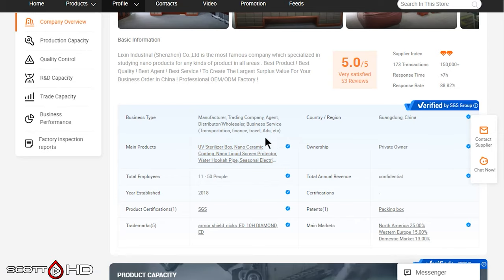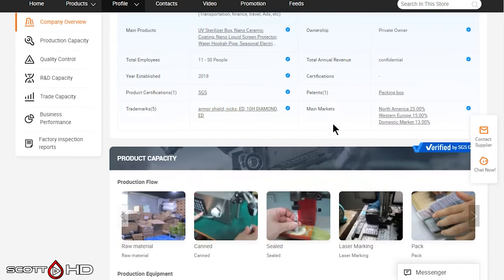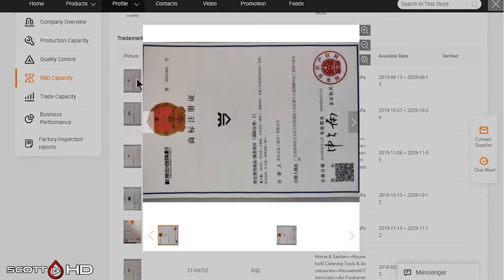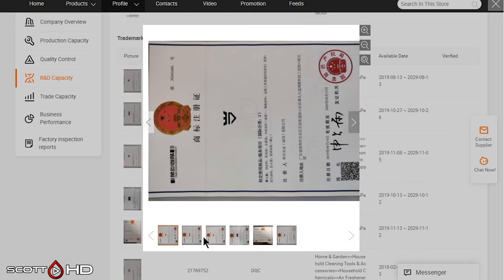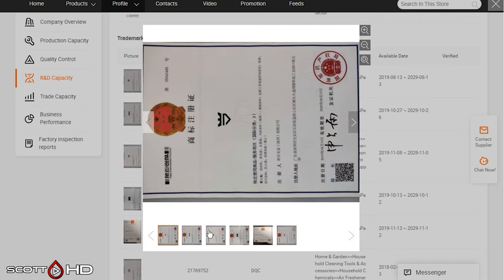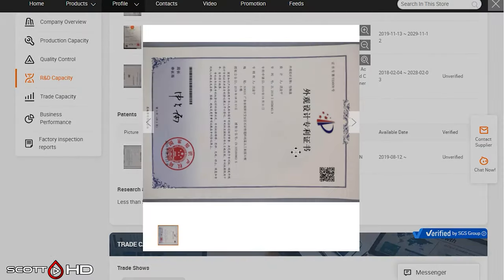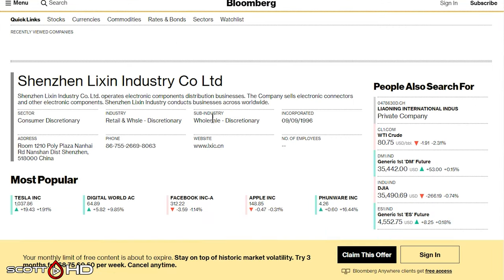So they have trademarks — Armor Shield. What is Avalon King called? Armor Shield. They have a trademark on that name and they'll actually show you the trademarks below. Click on it — hey, does that logo look familiar? There's their patent; they have a patent on the logo as well, maybe an intellectual patent. Looks like this company has several patents. So we can definitively link Lixen Industrial to Avalon King. They patent the name and have a patent on a certain packaging box.